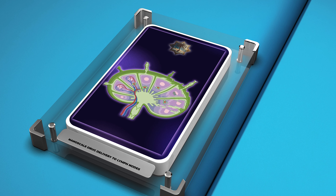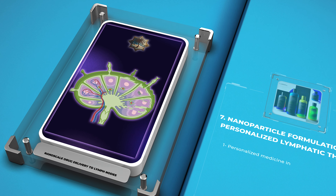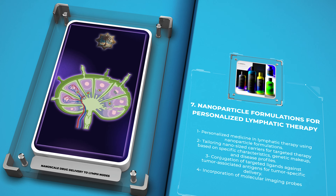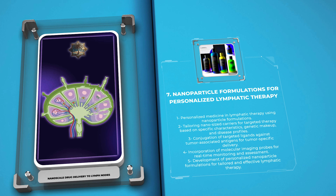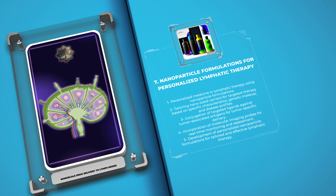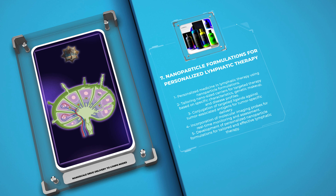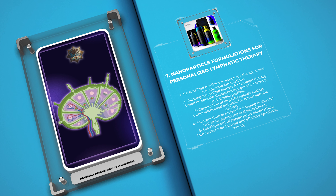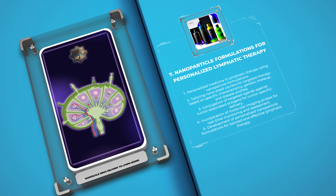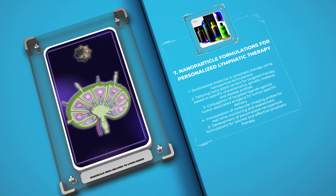Personalized medicine aims to tailor medical treatments to individual patients based on their unique characteristics, genetic makeup, and disease profiles. In the context of lymphatic therapy, nanoparticle formulations offer the possibility of personalized treatment approaches. By selecting appropriate nano-sized carriers, modifying their surface properties, and incorporating specific therapeutic agents, personalized nanoparticle formulations can be developed to target distinct lymph node regions, disease types, or patient populations.